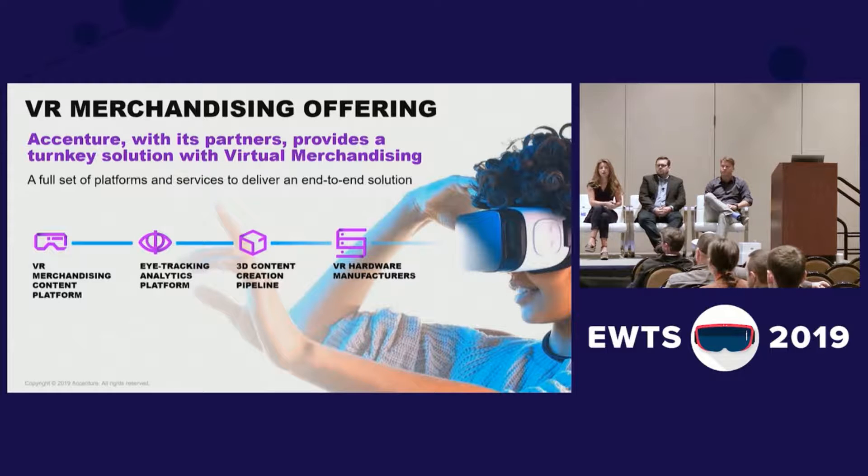What we did is we created our VR merchandising offering, which, just like every offering that we create, is really the architecture of the solution. What I mean by that is that it's not just a project, but we look for the right tools, the right partners, the right hardware, and the right process to put together an entire offering and solution that can be reused across multiple clients and across multiple industries.